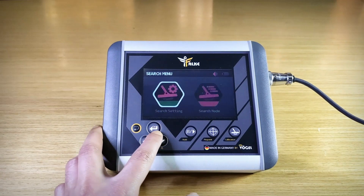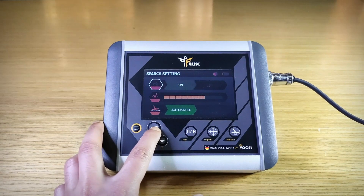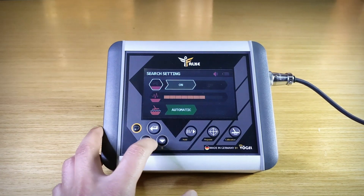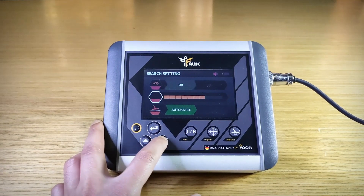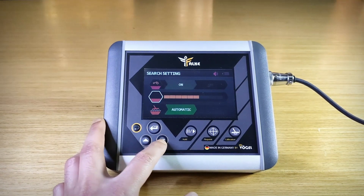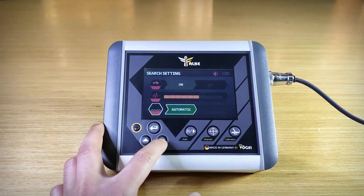Search settings: you can turn on or off the iron isolate feature, then select the sensitivity level according to the type of soil and the nature of the land, in addition to specifying the calibration pattern — automatic or manual.